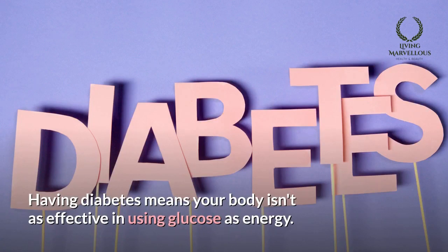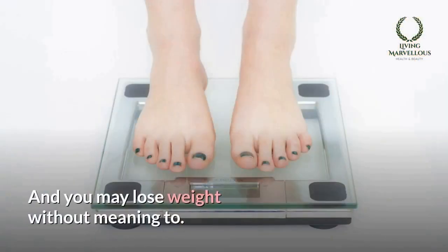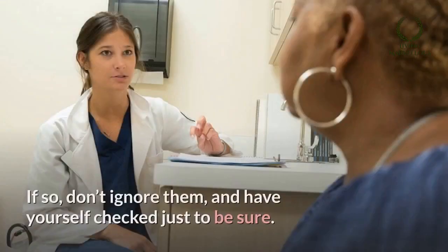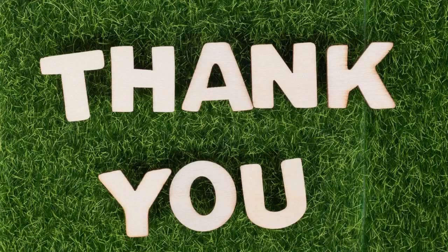Number seven: unintended weight loss. Having diabetes means your body isn't as effective in using glucose as energy. Instead of functioning normally, your body will start burning fat stores, and you may lose weight without meaning to. If you have any of these symptoms, don't ignore them — have yourself checked just to be sure. Thanks for watching.